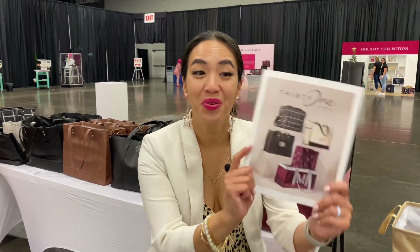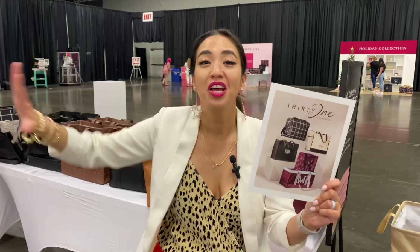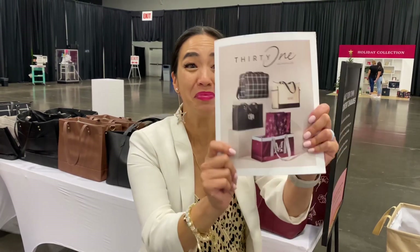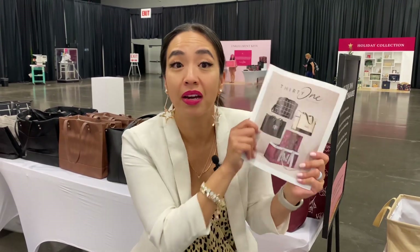Bag babes, get excited! The new fall/winter catalog is here and I have the whole collection. So if you're wanting to know what these items look like, this is the video to help you shop this amazing catalog. You're welcome! Now I will fully disclose this is brand new to me — I just got introduced to them right now. So if I don't know the name, I'll put it in the description or down below to help you shop this catalog easily.